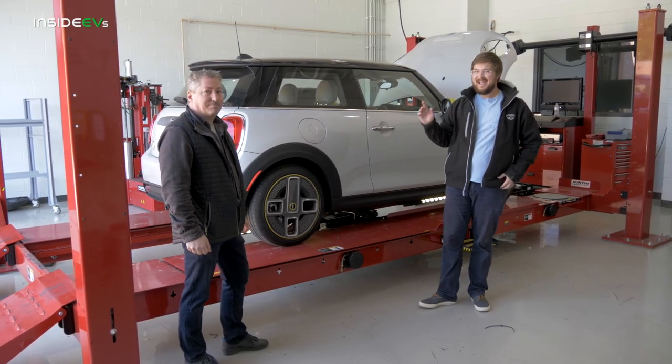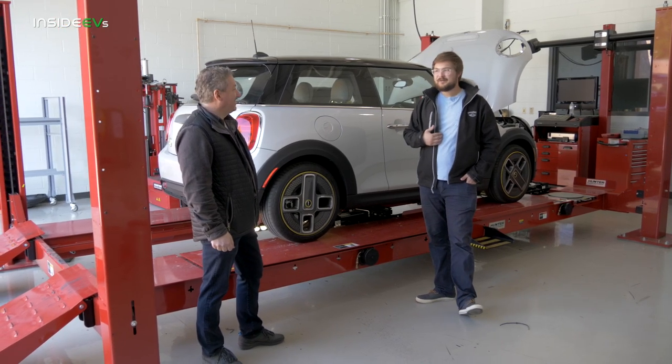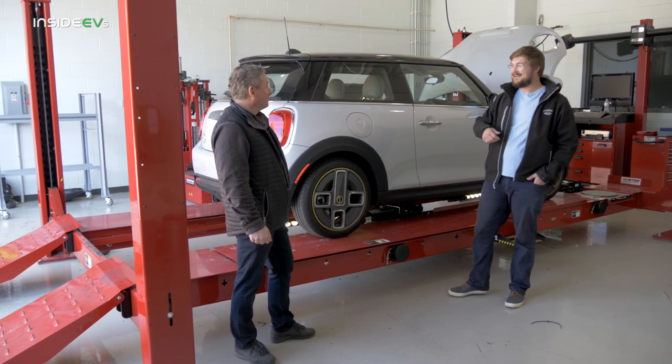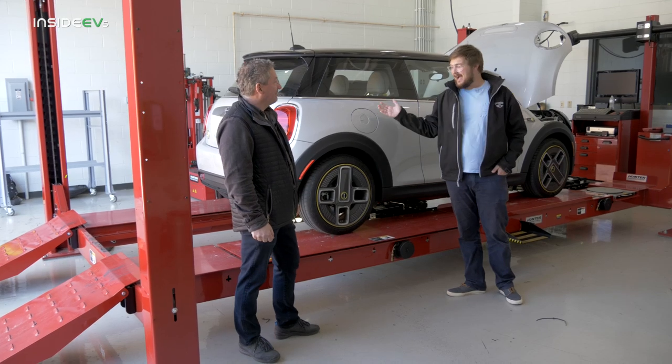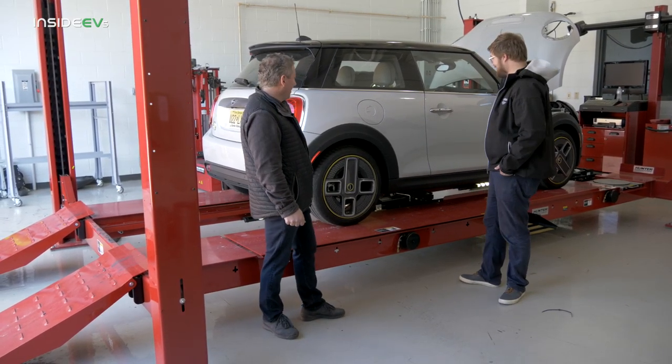Tom is an ex-electric Mini owner and I am an ex-Mini owner about six times over. I had the classic Mini right-hand drive, a rally car Countryman, hardtops, and GPs. I love Minis, and so finally we have one that's electric.